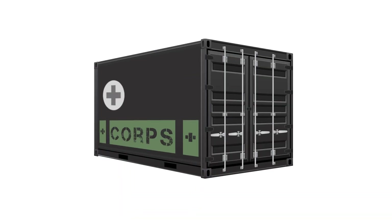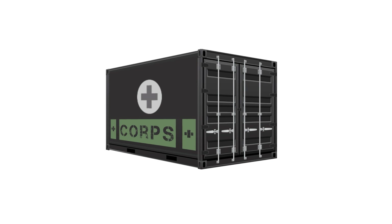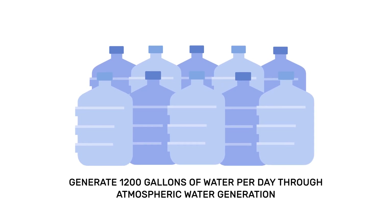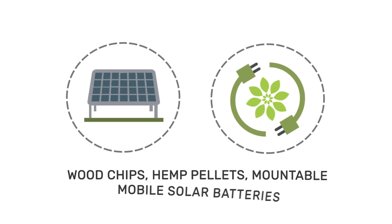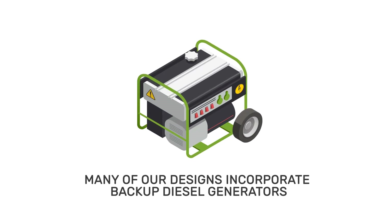The LURD is deployed in the form of a POD — our patent-pending container-based models. Pod configurations currently include the Basic Life Pod, the Water Pod, and the Energy Pod. Our Water Pods can generate 1,200 gallons of water per day. Our Energy Pods are powered by our proprietary combination of solar, biofuels, wood chips, hemp pellets, etc., and mountable mobile batteries. For redundancy, many of our designs incorporate backup diesel generators.